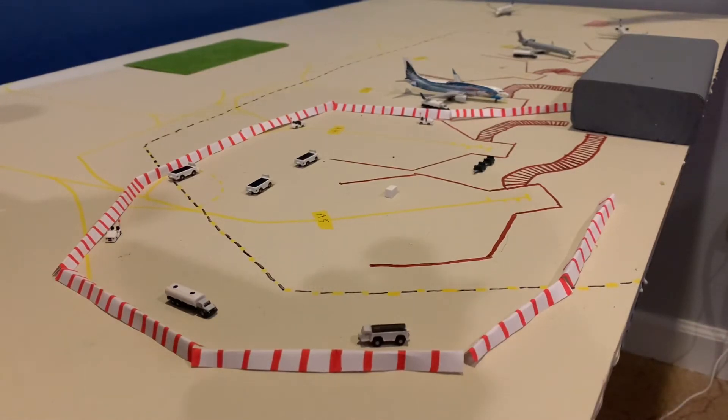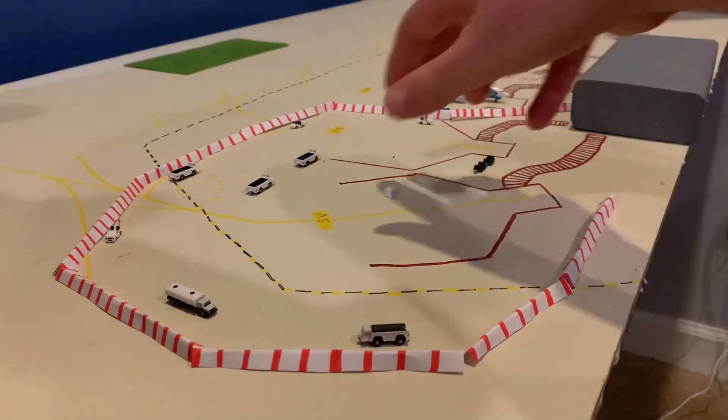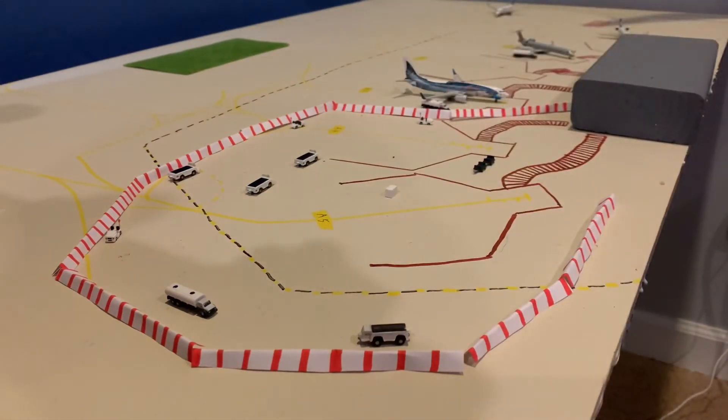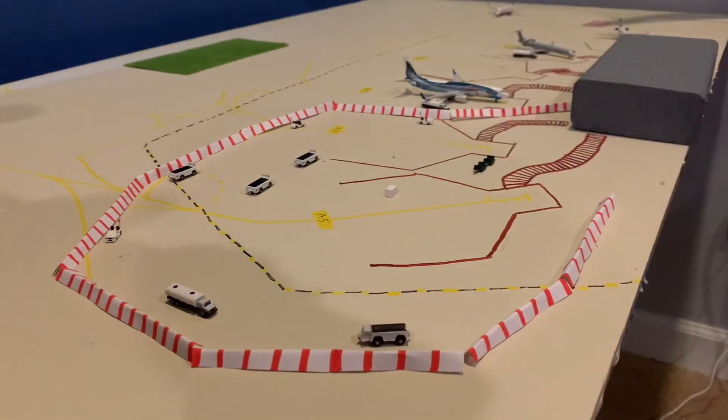Episode 6, the new terminal will begin construction. Episode 7, the new terminal construction will be completed — this extension concourse piece. Also in episode 7, all aircraft flights will be temporarily moved over to the hard stands because this old terminal will be demolished. Episode 8, this gets demolished.